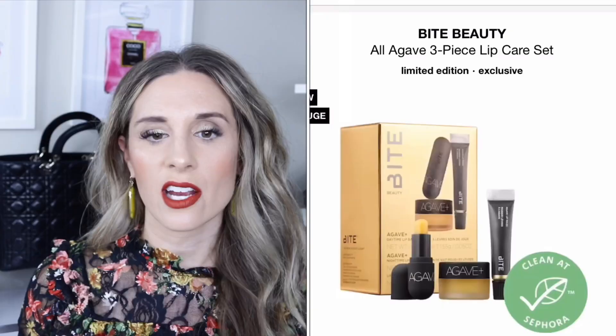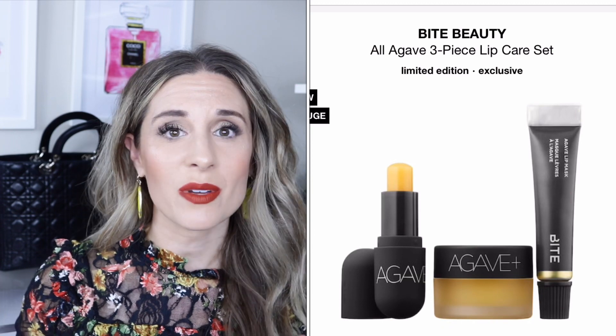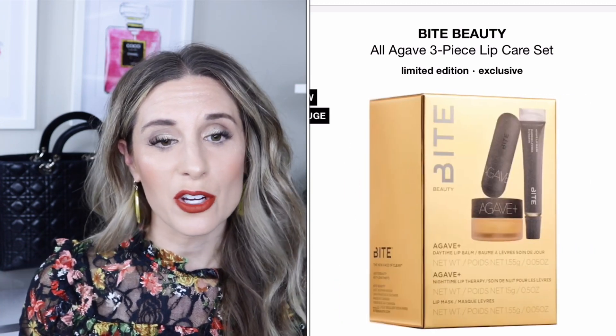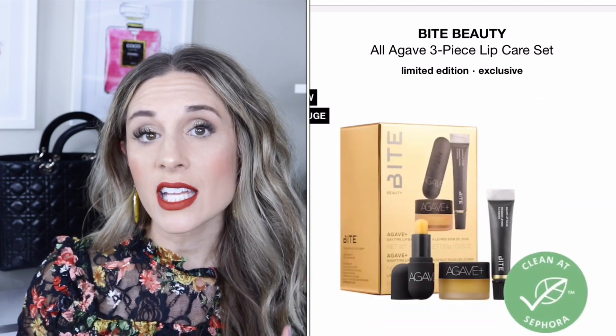From Bite Beauty, there's the All Agave three-piece lip care set retailing for $14 — priced really well, making it a great stocking stuffer. You get the agave nighttime lip therapy, the agave lip mask, and the daytime lip balm. A really good value and cute little set, perfect for a stocking.